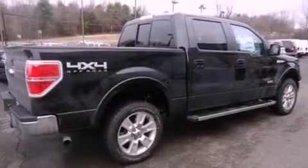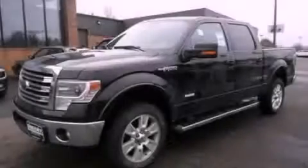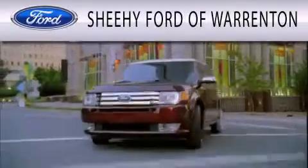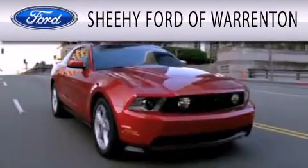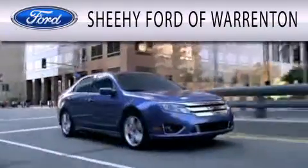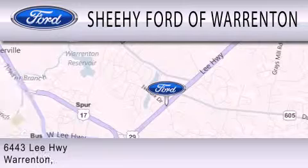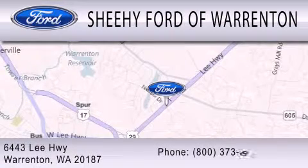Contact us today and schedule your opportunity to see this vehicle in person. Sheehy Ford of Warrington is dedicated to doing everything possible to ensure that the experience you have selecting your next vehicle is as pleasant as possible. We're located at 6443 Lee Highway in Warrington.